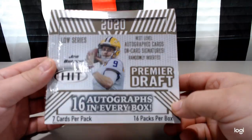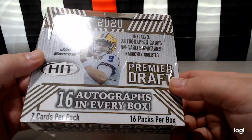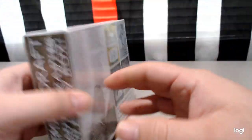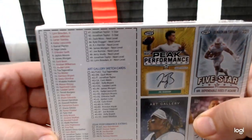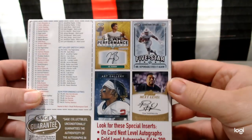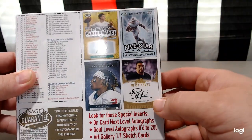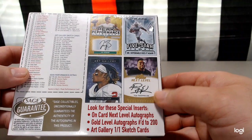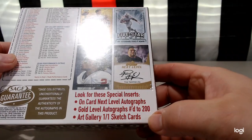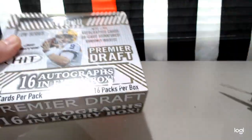Looking for Joe Burrow, some first rounders in this. There's a lot of packs in here — 16 packs, 7 cards per pack. You got the next level autograph cards that are randomly inserted. Here is a checklist for you to check out. There's some cards: 5 star, next level, some of the first rounders, peak performance, art gallery, gold level autographs up to 200, parallel numbered, and art gallery sketch cards. So let's get this started since there are a lot of cards to go through.